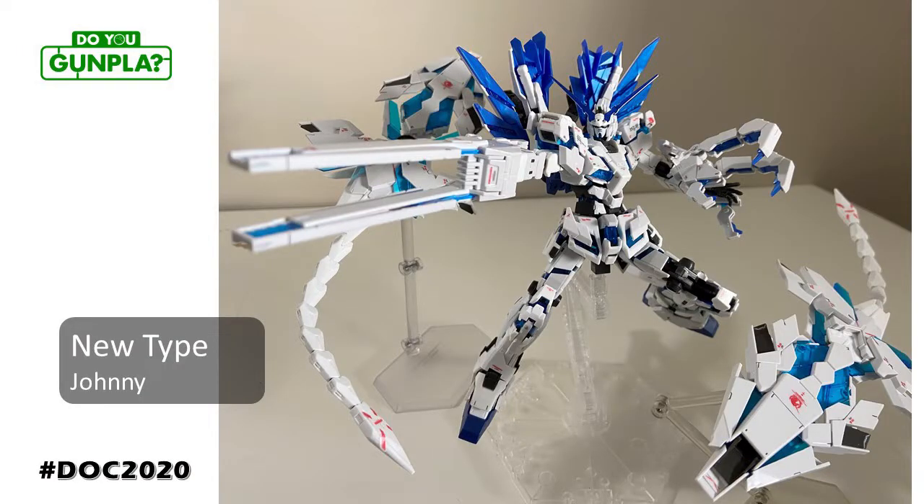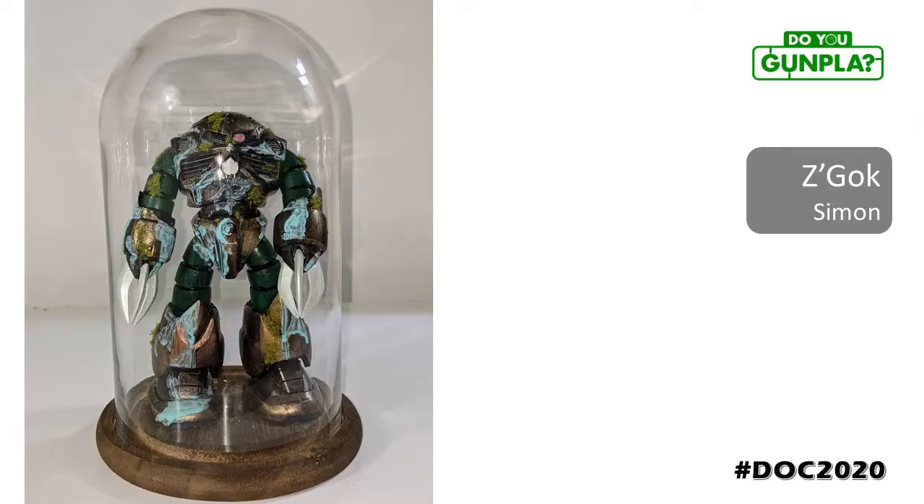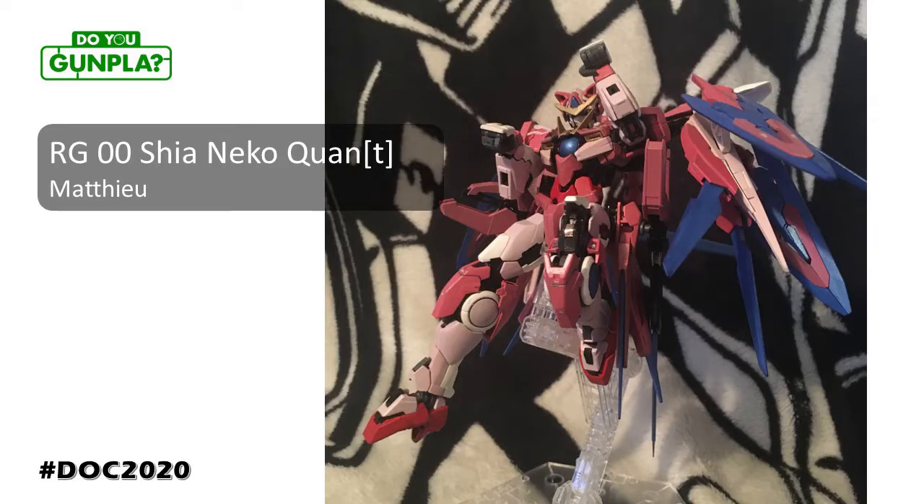Johnny flexing that Gundam base exclusive, making everyone here jealous. Looking solid and great use of additional bases. Simon here going steampunk on all of us, really experimenting with color and texture, using that faux bronze to great effect. Very H.G. Wells. Matthew has really been honing his customization style over the past few events, and each build gets better and better. A perfect match of style and color, with a load of personality.